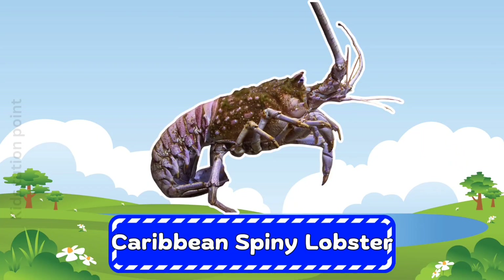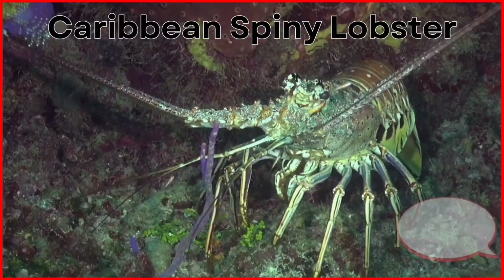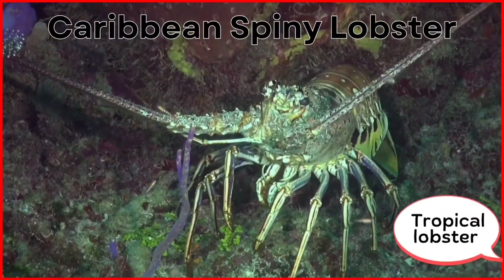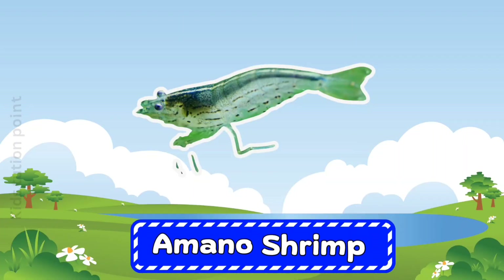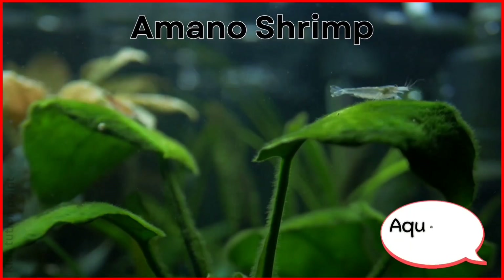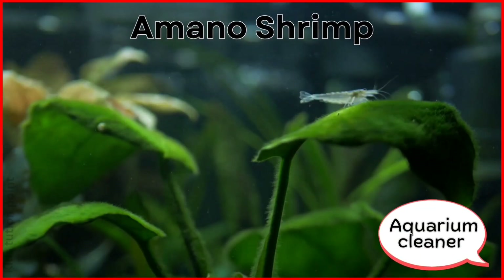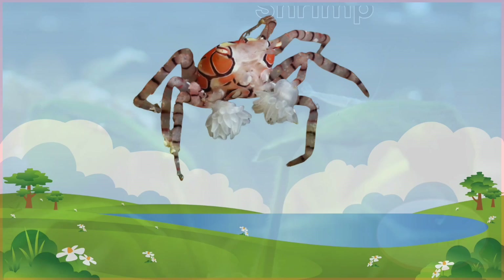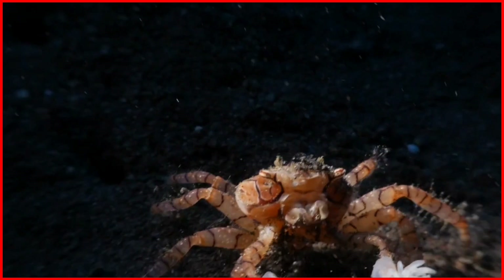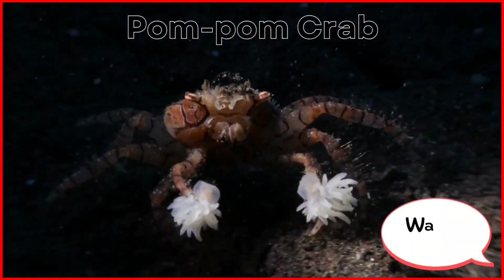Caribbean Spiny Lobster. Amano Shrimp. Pom Pom Crab.